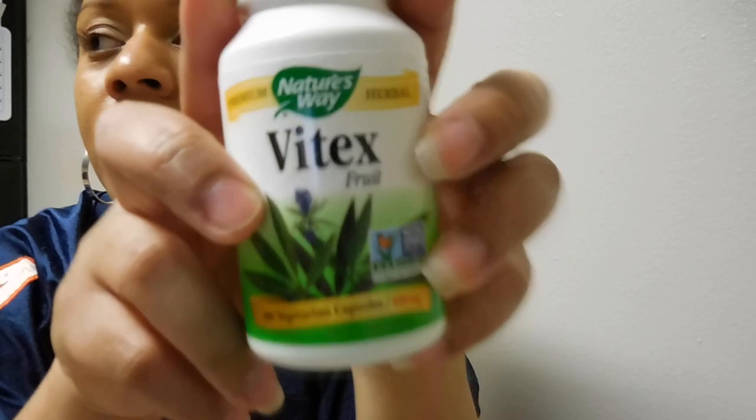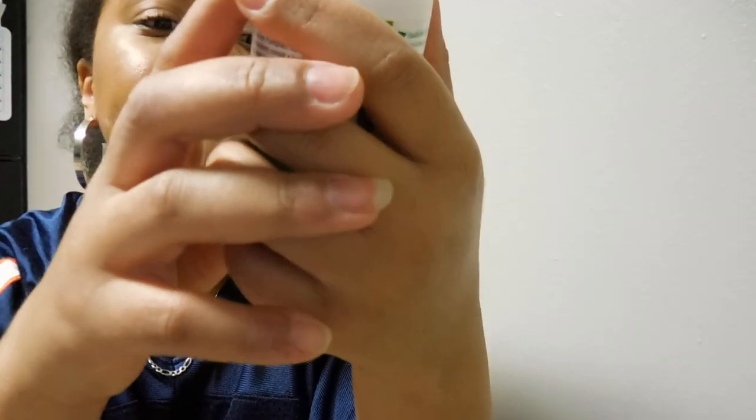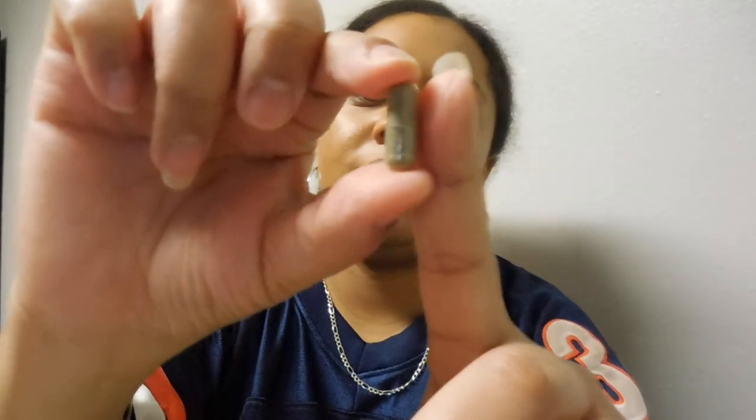So here we have Vitex. This is a dietary supplement — I got the one from Nature's Way. I don't remember exactly how much it costs; I bought it off Amazon. And for me, like I said on the Seropeptase video, I can't swallow pills, and these pills are pretty big to me — about the size of the tip of your finger.